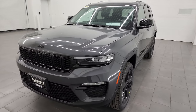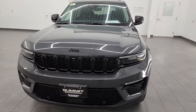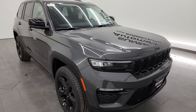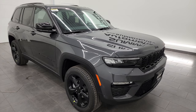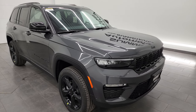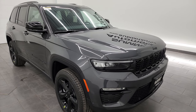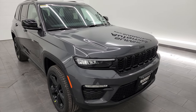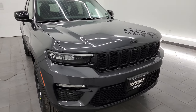This one also has the 3.6 liter Pentastar V6 engine and it's paired up with the 8-speed automatic transmission. This one's going to get you 26 miles per gallon on the highway, 19 city, for an average of 22 miles per gallon. Interesting note that the Grand Cherokee, the short version, gets one mile per gallon better fuel economy on both highway and city than the L.